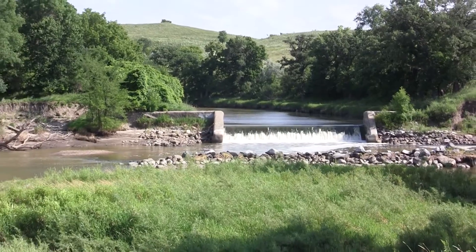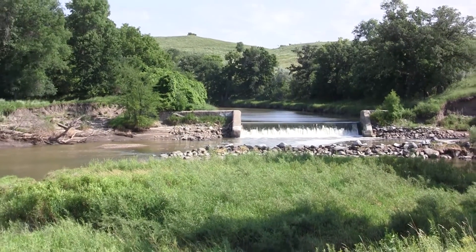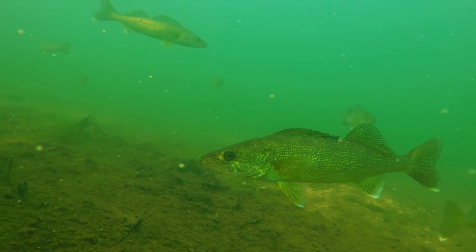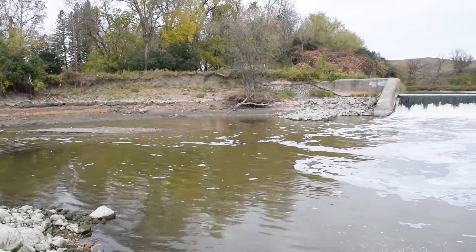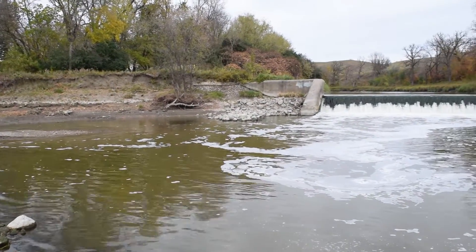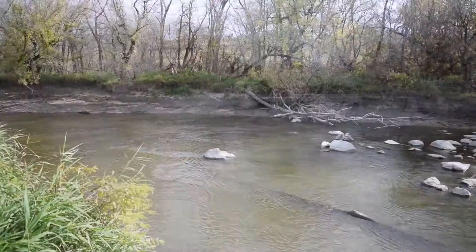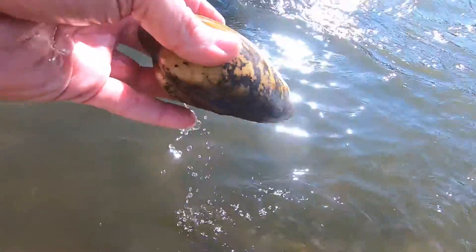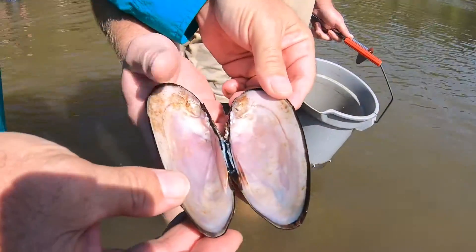Dam reconstruction will eventually benefit mussels, fish, and anglers. There's going to be a place for fish to get out of the current, and there's going to be forage there. One of the main things is that angler access to the site is supposed to be restored or improved upon what's currently available.